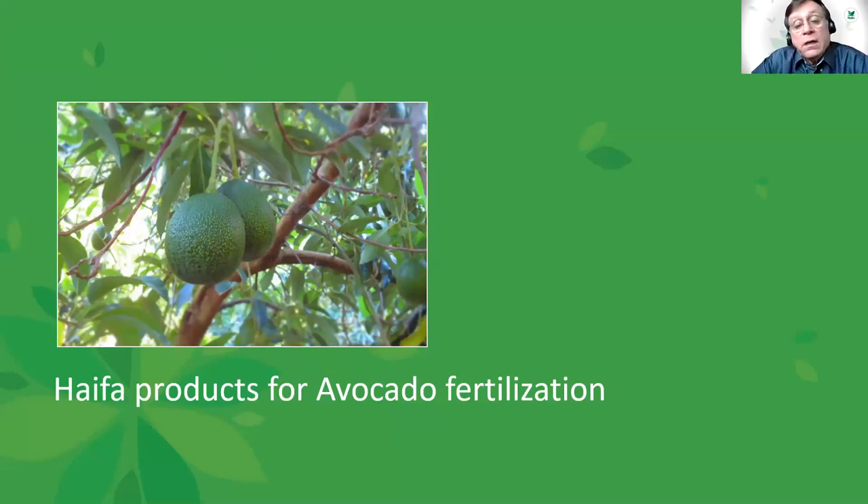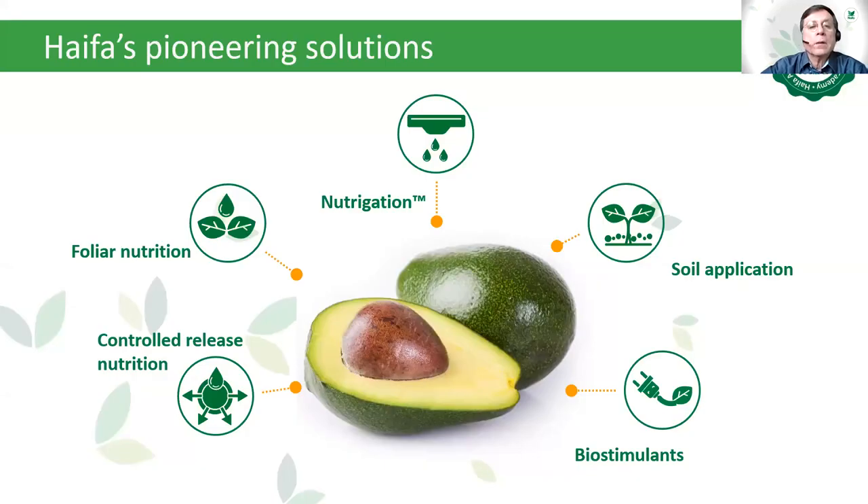After seeing Haifa's experience from these three important avocado markets — Israel, Mexico, and Colombia — we can see which Haifa products are recommended for avocado fertilization. Haifa's pioneering solution for avocado covers everything: fertilizers, all of them fully soluble, chloride-free and sodium-free for foliar nutrition, for nutrigation, for soil application, biostimulants, and also controlled release nutrition by CRF. Any solution can be provided either individually or in combination, as seen throughout the presentation.